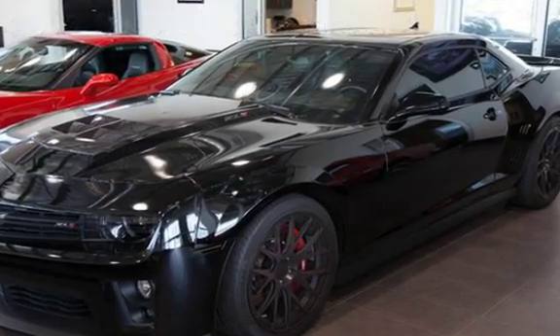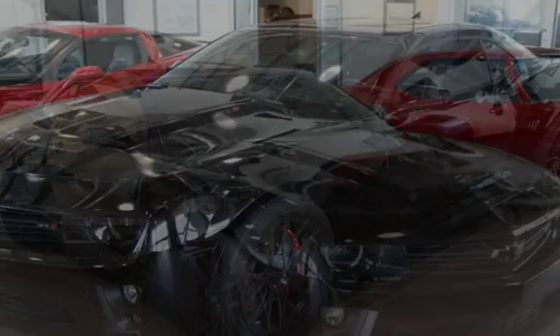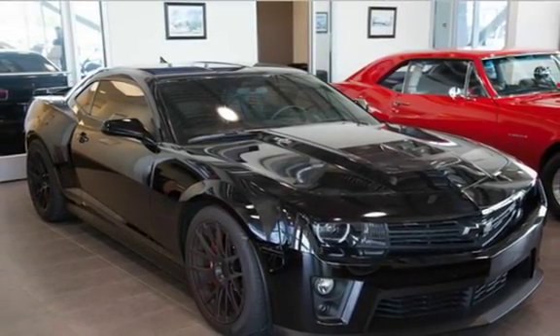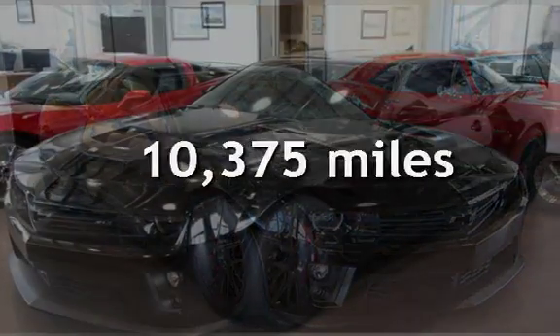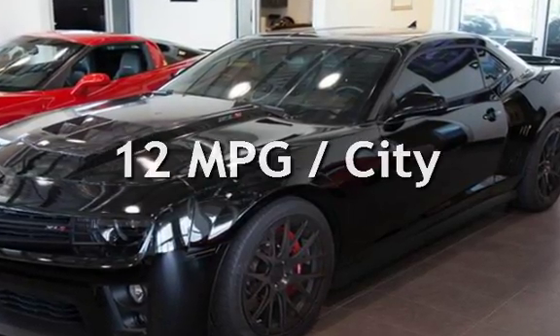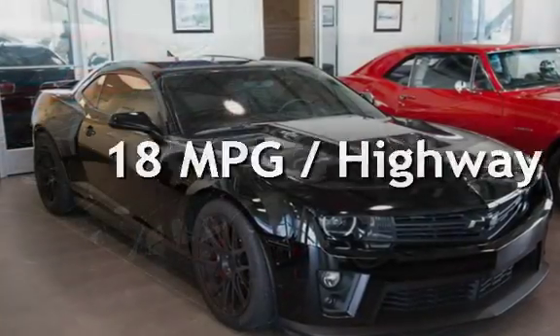This two-door coupe has an eight-cylinder, 6.2-liter V8 engine, with rear-wheel drive, and a six-speed shiftable automatic transmission. This Chevrolet is a great value with less than 11,000 miles on the odometer. Estimated fuel economy for this vehicle is 12 miles per gallon in the city and 18 miles per gallon on the highway.